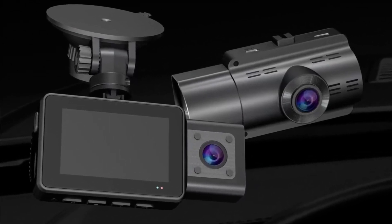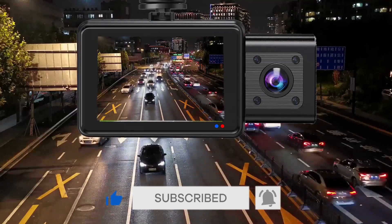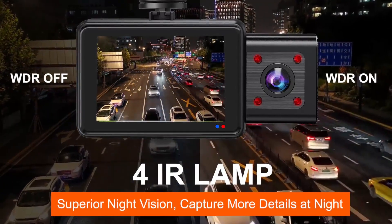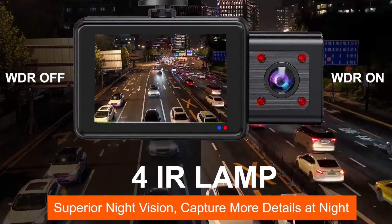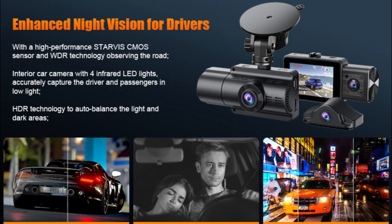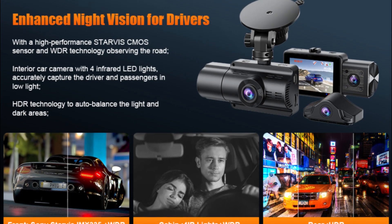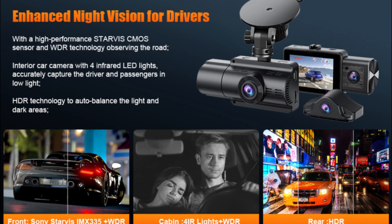The built-in HDR for dark areas and WDR for backlighting have excellent video processing that is very resistant to overexposure, underexposure, and backlighting, and records clear images and scenes with large differences between light and dark. The 3-channel dash cam adopts a Sony Starvis CMOS sensor with anti-night shooting ability, equipped with maximum aperture F1.8 front, F1.8 inner, and F1.4 rear lens.